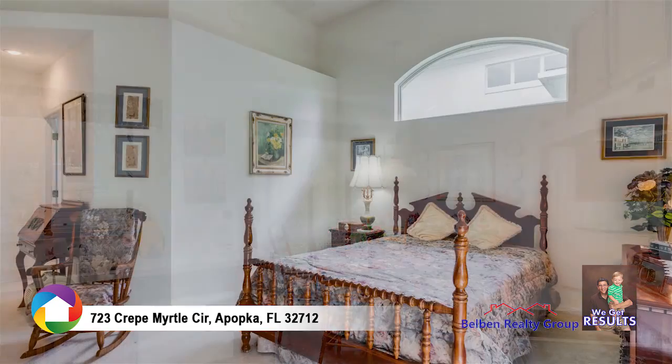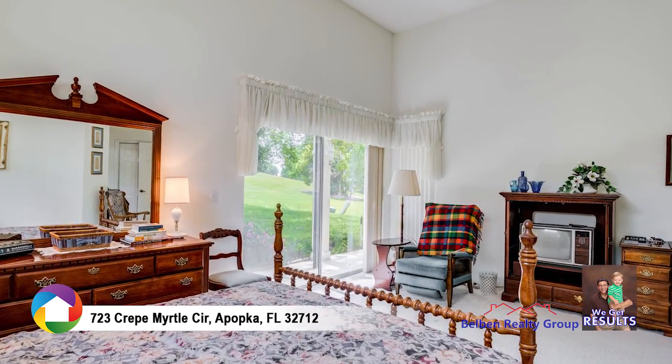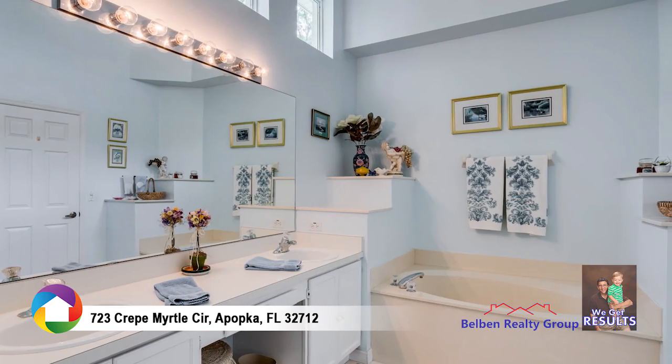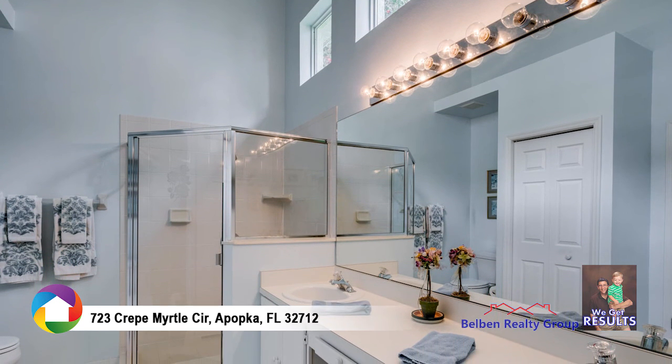The master bedroom includes an arched clear story window and sliding glass door to the lanai with sweeping views of the fairway. The master bathroom includes dual sink vanity, soaking tub, glass-enclosed tile shower, and clear story windows for a warm and welcoming natural light.